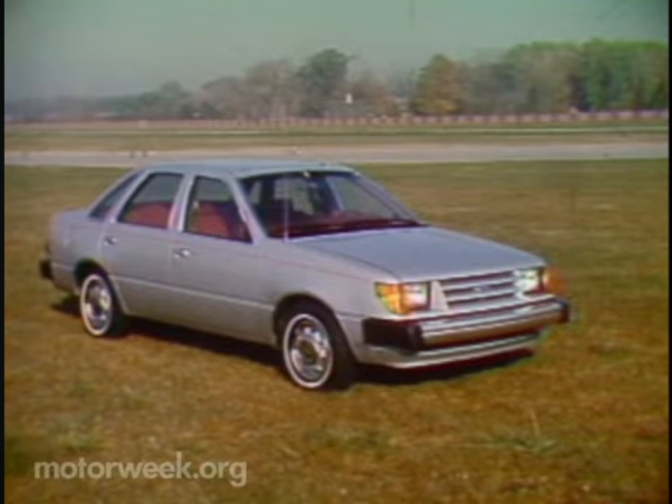These are what they're calling their front-wheel drive international-sized cars. And what that is, is what we used to call compact. This international-sized basically means front-wheel drive with a wheelbase of about 100 inches.